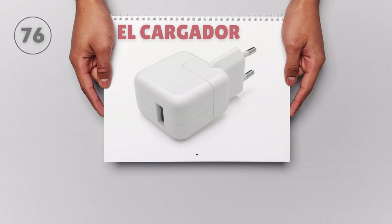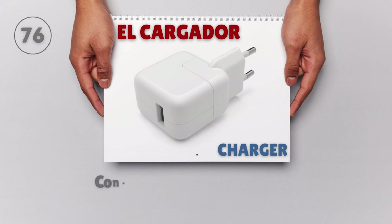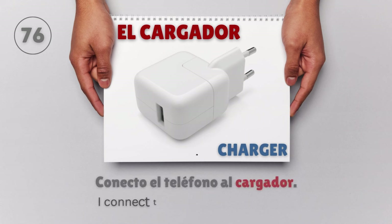El cargador — Charger. Conecto el teléfono al cargador. I connect the phone to the charger.